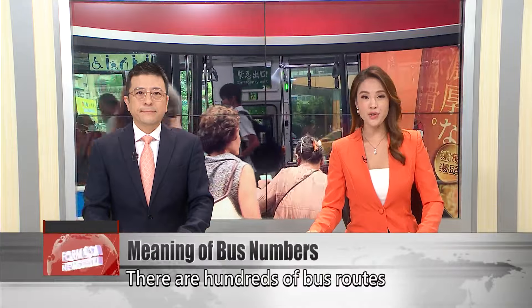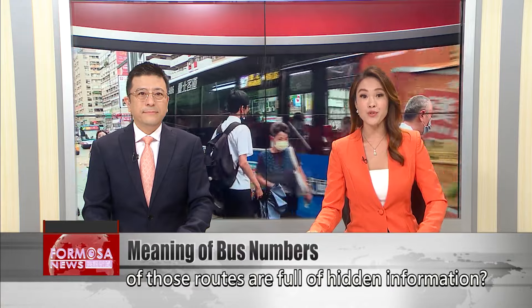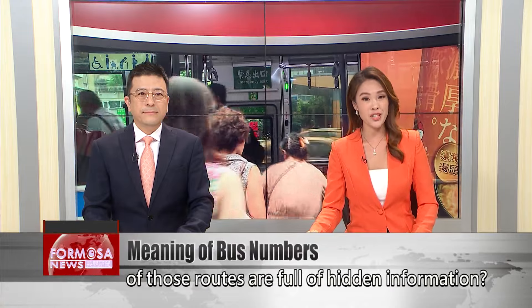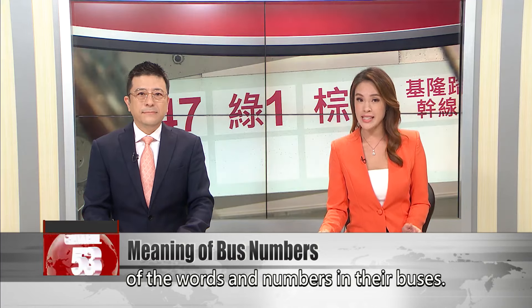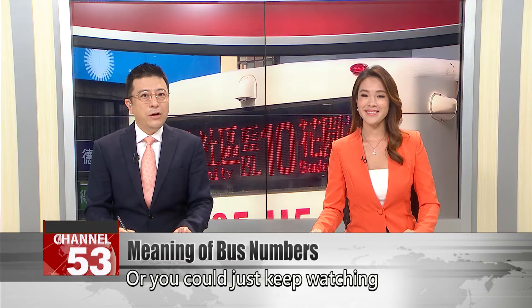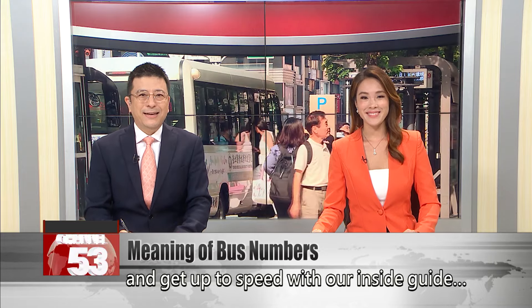There are hundreds of bus routes in Greater Taipei. But did you know that the names and numbers of those routes are full of hidden information? Most people don't think about the meaning of the words and numbers on their buses. But if you pay attention, you might start to notice a pattern. Or you could just keep watching and get up to speed with our inside guide.